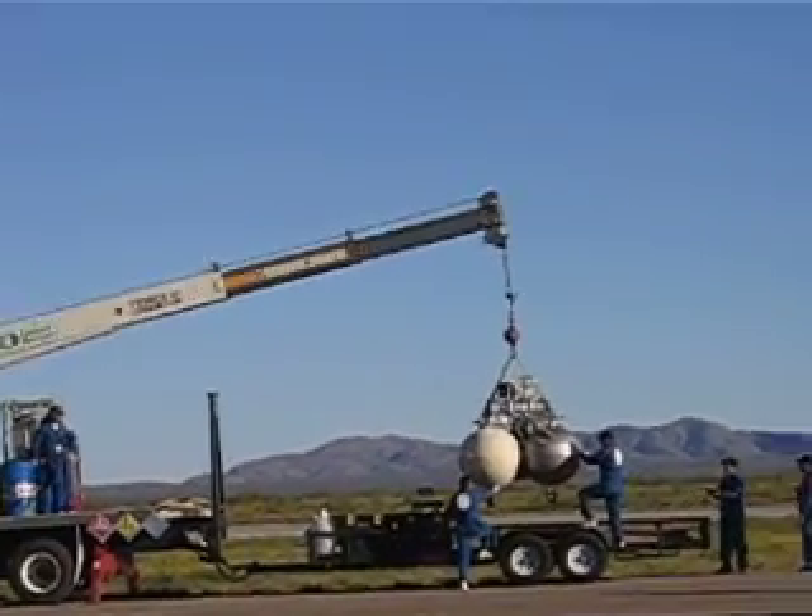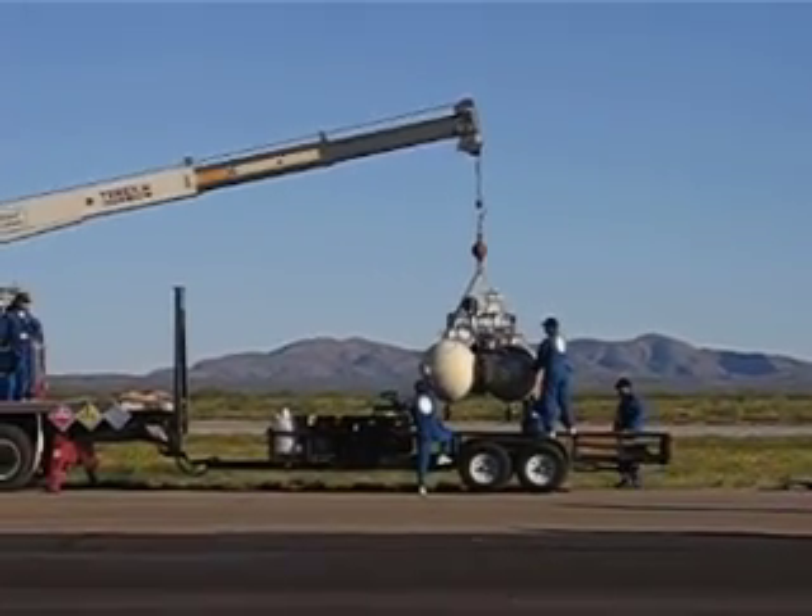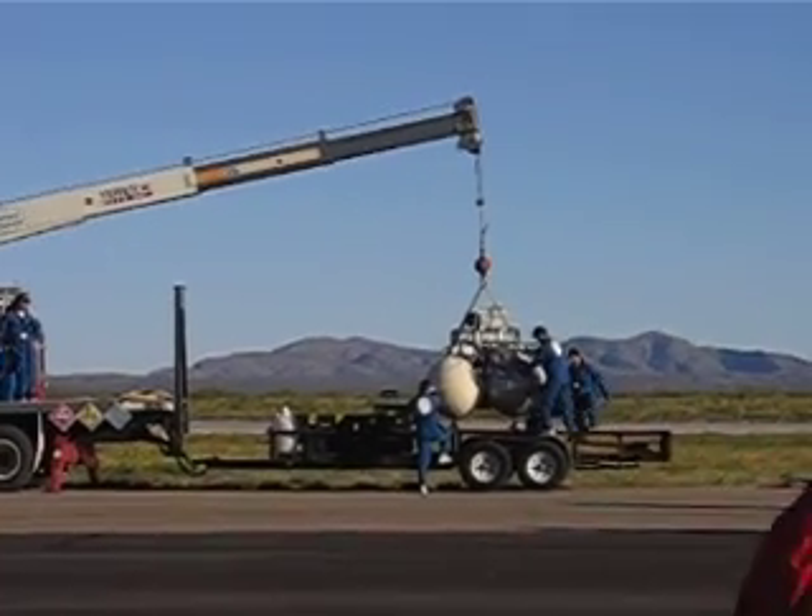They looked at things, made sure everything was safe, and gave people the go to press on and end the competition yesterday and today.